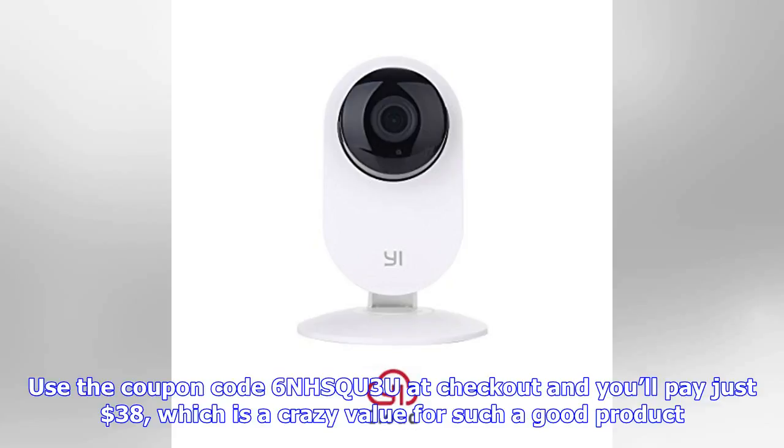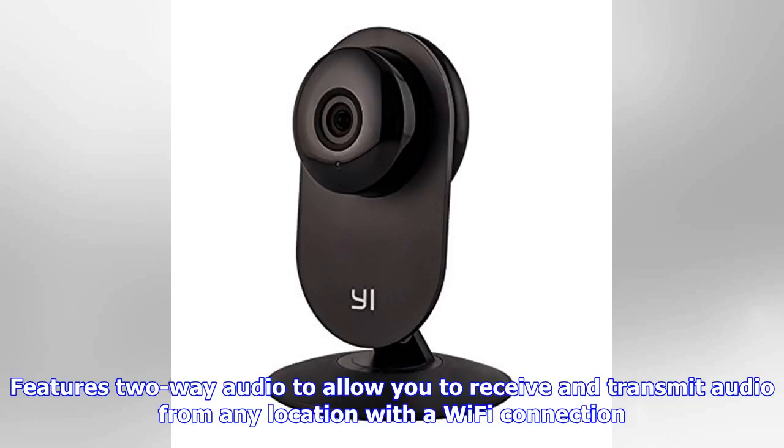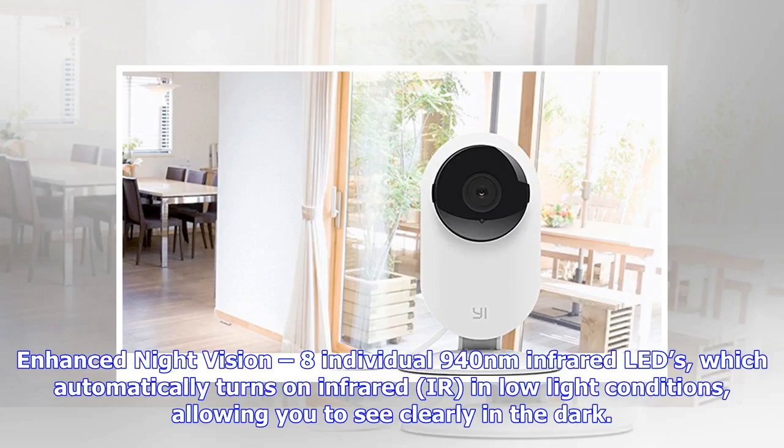Here are some bullet points from the Amazon page: 24/7 full HD recording, f/2.0 aperture, 122-degree wide-angle lens, 1080p at 15fps to capture moments with clear picture. It also features two-way audio to allow you to receive and transmit audio from any location with a Wi-Fi connection.